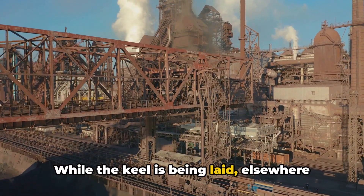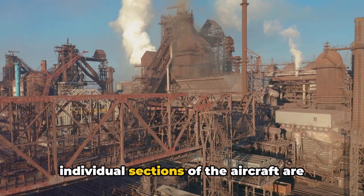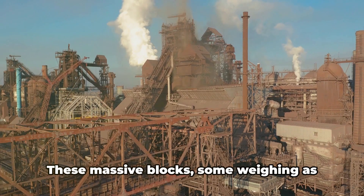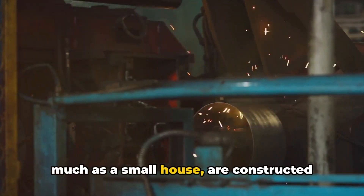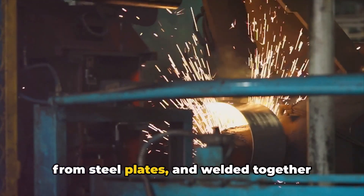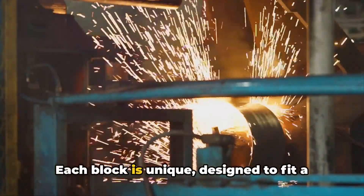While the keel is being laid, elsewhere in the aircraft manufacturing factory the individual sections of the aircraft are being built. These massive blocks, some weighing as much as a small house, are constructed from steel plates and welded together into a three-dimensional structure. Each block is unique,